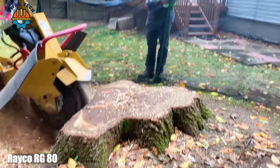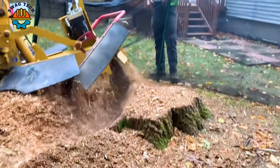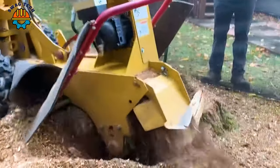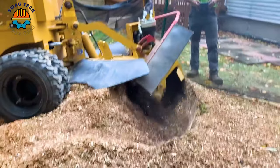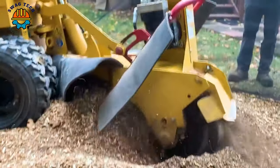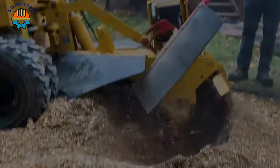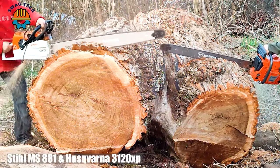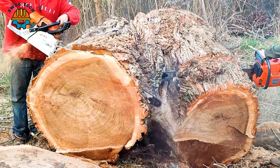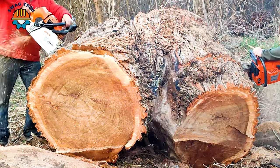The modern Reiko RG80 machine is capable of milling a giant oak log 36 inches in diameter in 10 minutes with ease. With a length of about 150cm, two advanced machines — the Stihl MS 881 and Husqvarna 3000 120XP — processed a giant log in less than one minute.